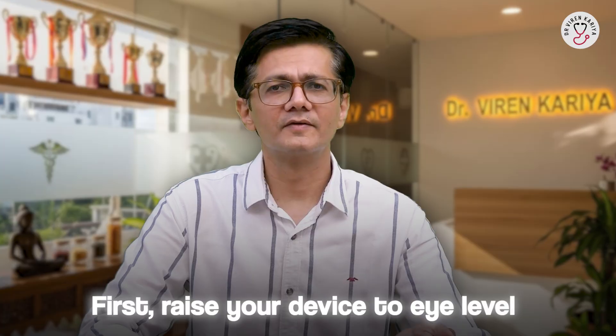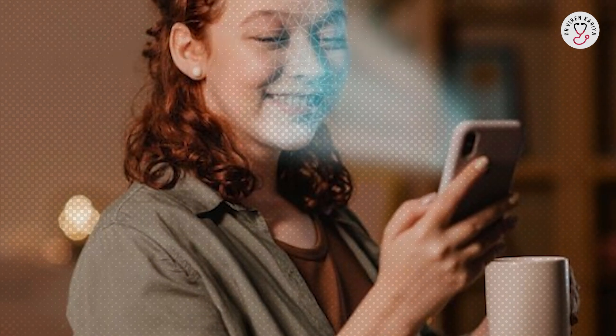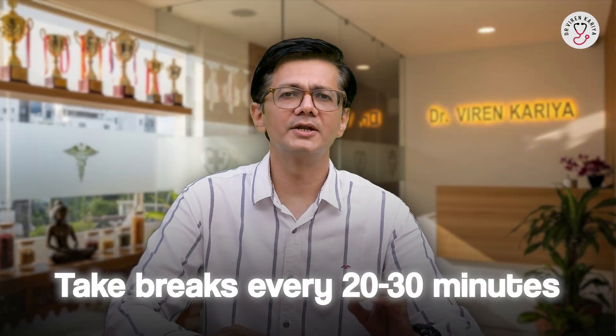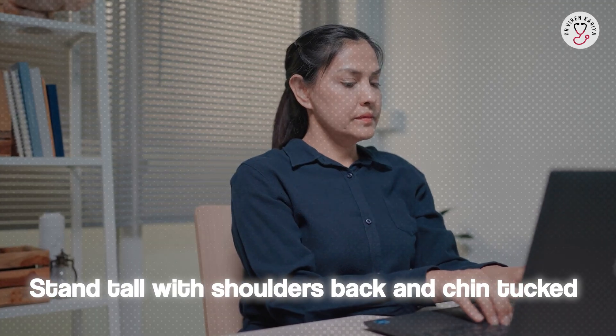So what are the prevention tips? Prevention is simple and effective. Number one: raise your device to eye level — use a stand or hold it higher to cut down on that forward tilt. Number two: take breaks every 20 to 30 minutes and set a timer if you need to. Number three: stand tall with shoulders back and chin tucked — think military posture.